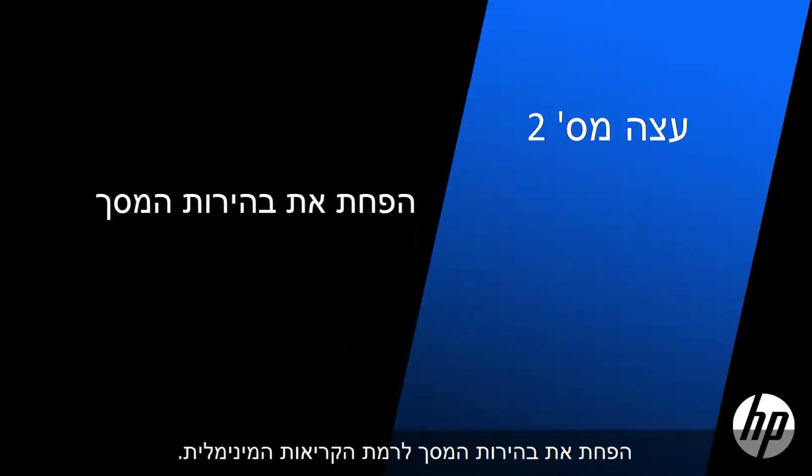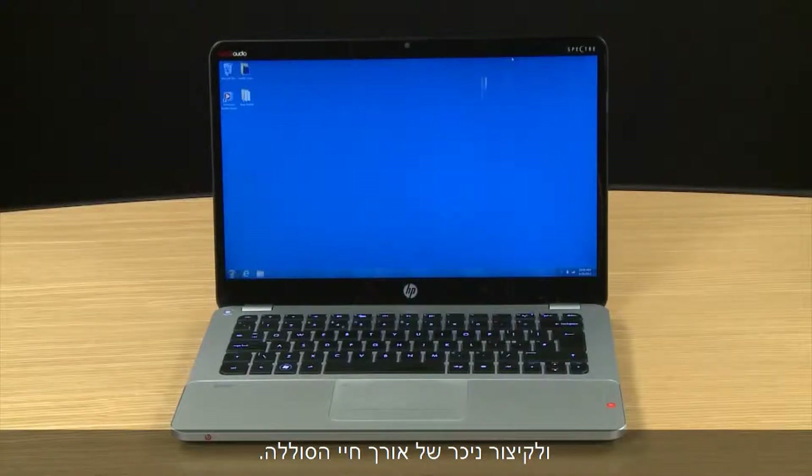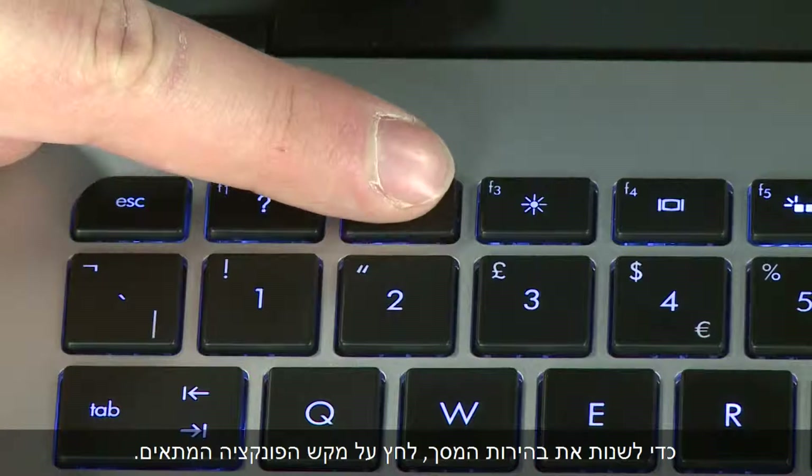Reduce the brightness of the screen to the minimum readable level. The backlight of your screen can take a lot of power and significantly reduce how long your battery will last. To change your screen brightness, press the appropriate function key.